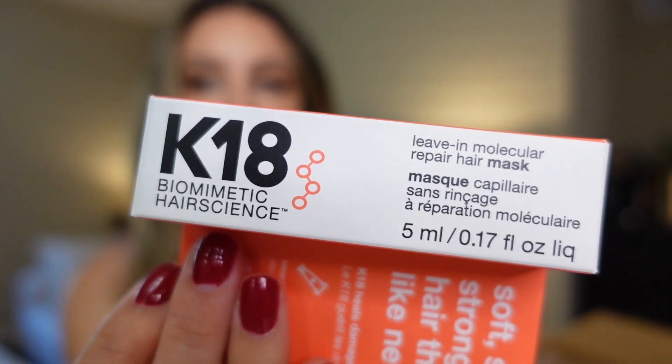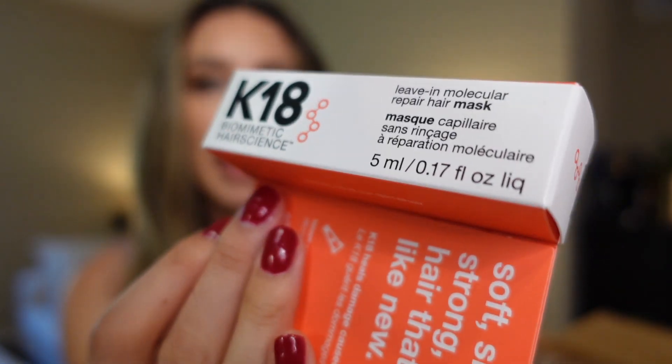I used 100 points to get the K18 Biometric Hair Science Mask. Everyone has been raving about this lately in the salon — hairstylists are loving it. I think their marketing and branding is amazing, so I'm curious: does it actually work? I'm gonna try it on my own hair and see how it feels.